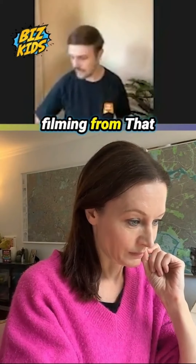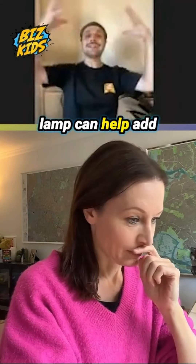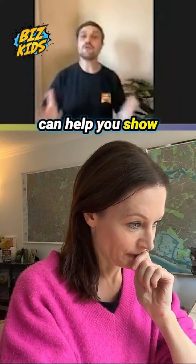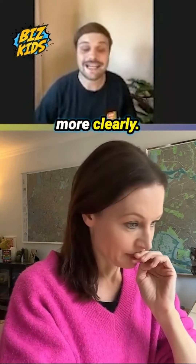If you pop that lamp behind your camera, where you're filming from, it can help add some light into the room and brighten up your face, and can help you show your product more clearly.